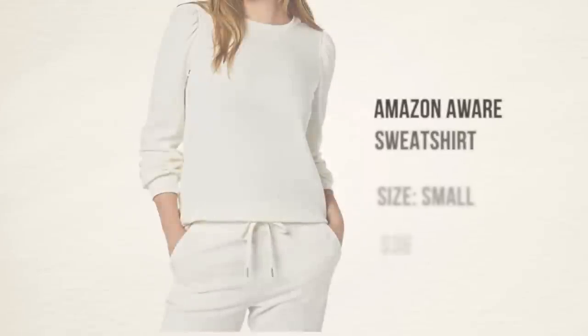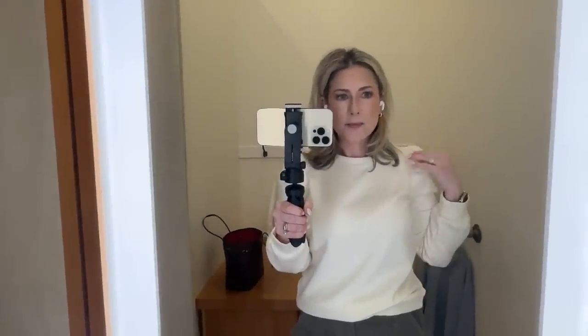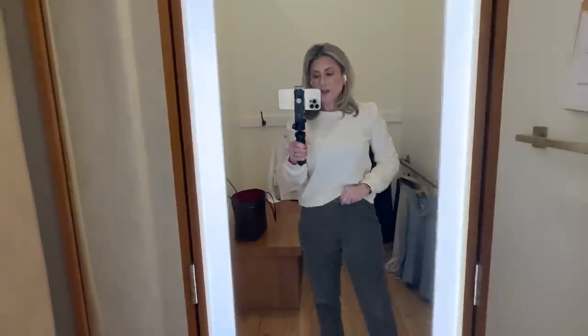The last clothing favorite is from Amazon's new line called Amazon Aware, which is meant to be more sustainable and climate friendly. It's the most incredible sweatshirt I have ever worn — a slightly puff-sleeve sweatshirt that comes in lots of nice colors. I love the cream I got. The fabric is the softest, most luxurious I've ever put on — very similar to the Spanx Air Essentials loungewear fabric, even softer. It's the first piece I've ordered from the Amazon Aware line, but it will not be the last. True to size — I got mine in a size small.